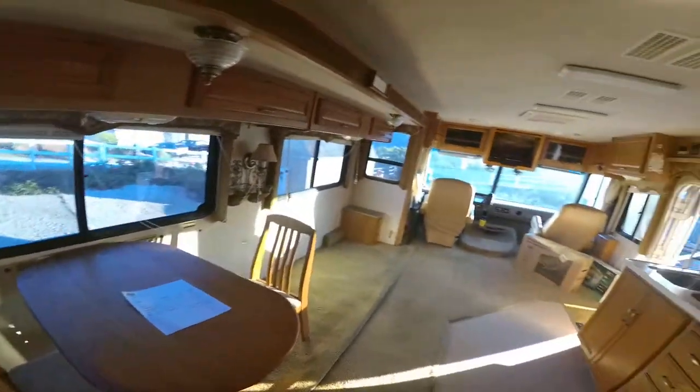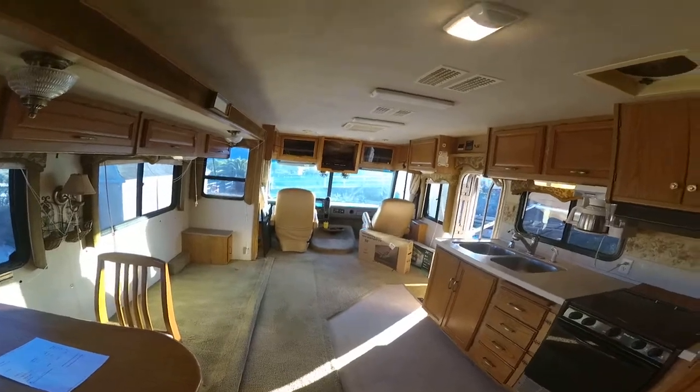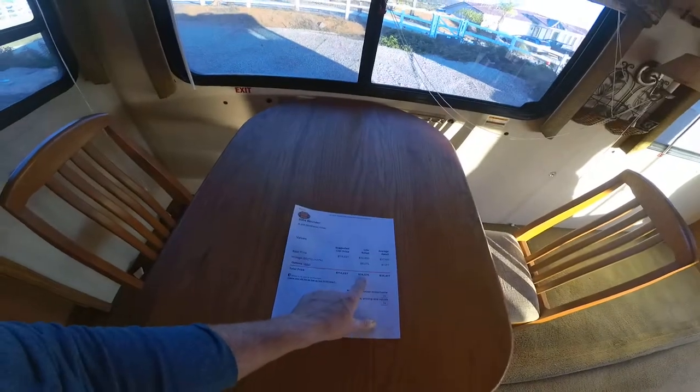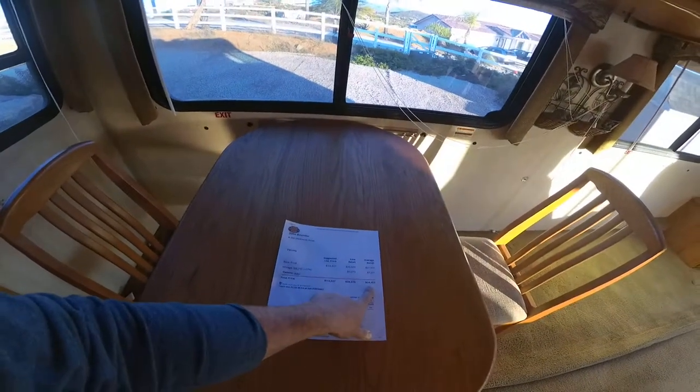For a 2004, it's kept really nicely — low miles and low hours on the generator. The book value on the low side is $28,575, with an average retail of $34,417.